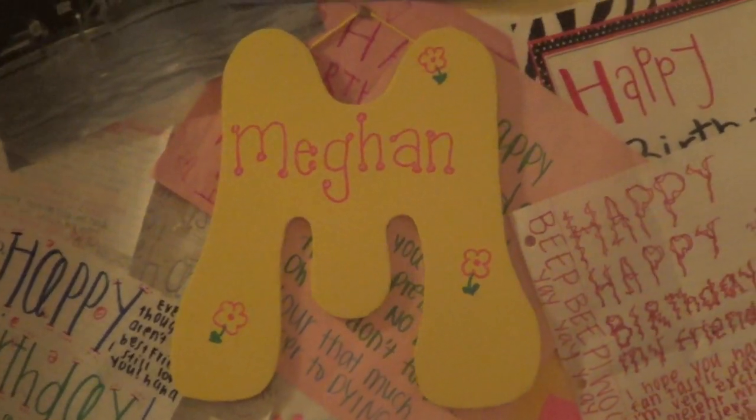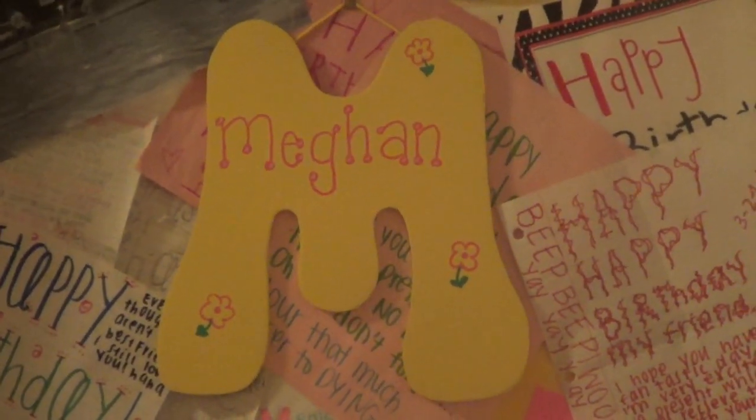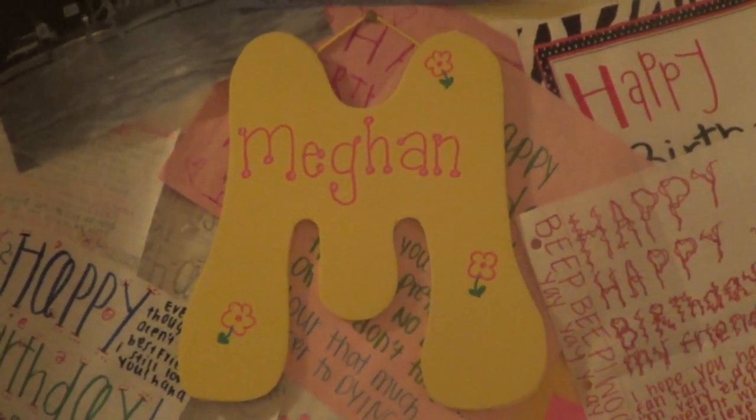Hey guys, it's Megan. Today I'm going to be showing you guys my room tour. This is kind of like a 20,000 subscriber present in a way, and also it was super requested. So let's just get started.